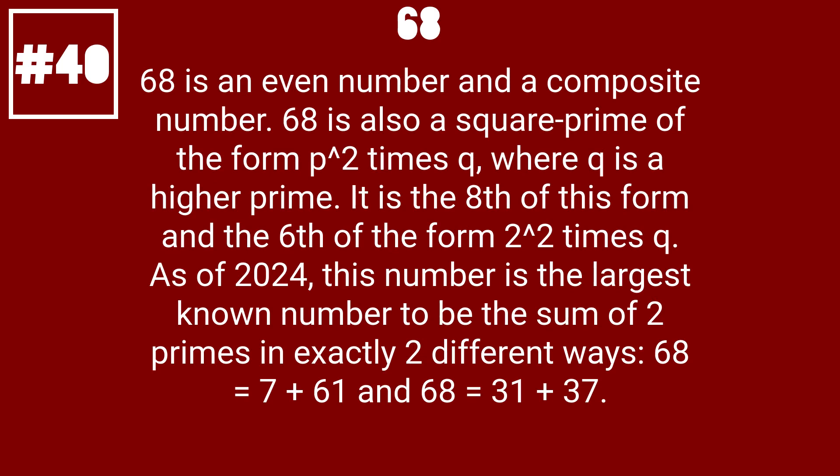68 is an even number and a composite number. 68 is also a square prime of the form P squared times Q, where Q is a higher prime. It is the 8th of this form and the 6th of the form 2 squared times Q. As of 2024, this number is the largest known number to be the sum of two primes in exactly two different ways: 68 equals 7 plus 61, and 68 equals 31 plus 37.